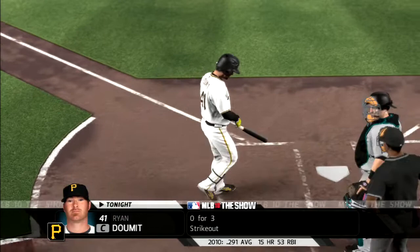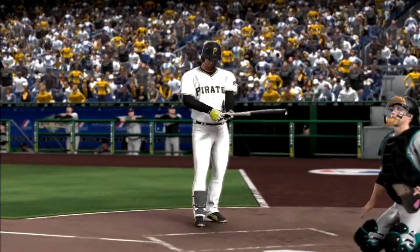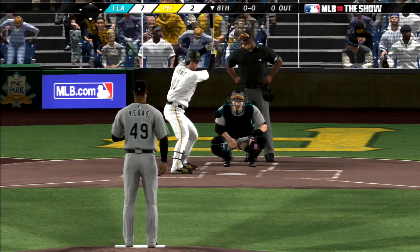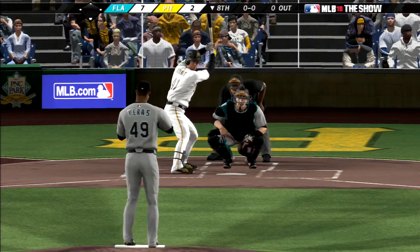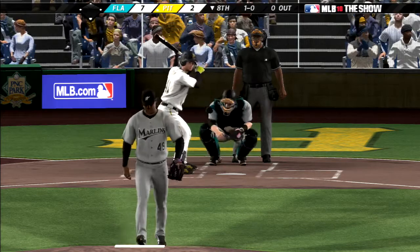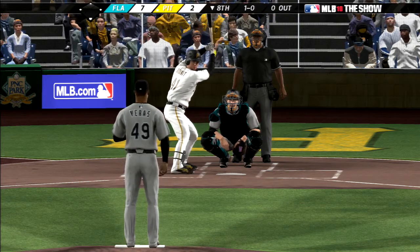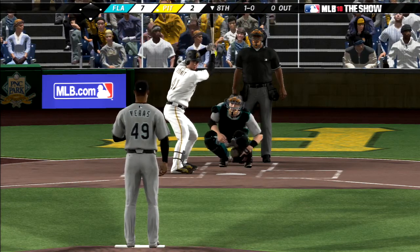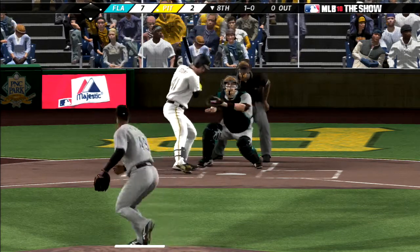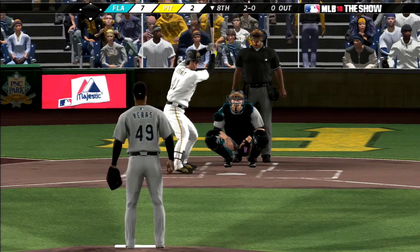Ryan Domet will lead things off here in the bottom half of inning number eight. Looked pretty good on the monitor but it's ruled a ball inside, one and oh. With the three, four, and five guys due up, it would seem to be now or never time — they've got to get something going. Looked like a breaking ball there but it missed badly, 2-0. And when you're struggling to score runs, you really need the heart of your order to get something started.